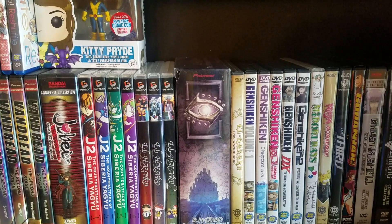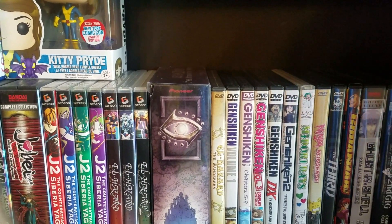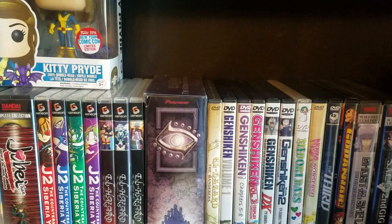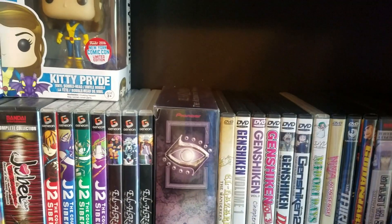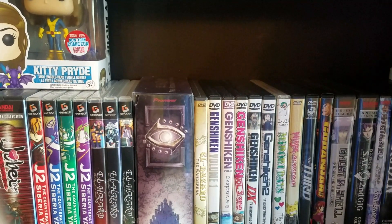First, we have an anime I bought off eBay. I took a chance on this one — I don't really know anything about it, but it was eight bucks. The cover caught my eye and I thought I would check it out.